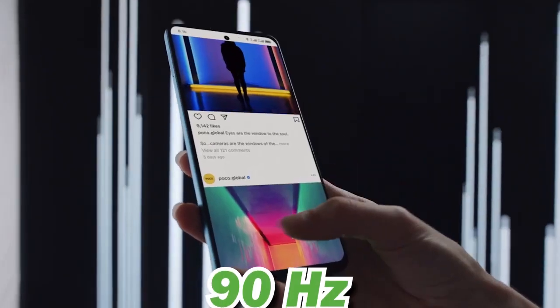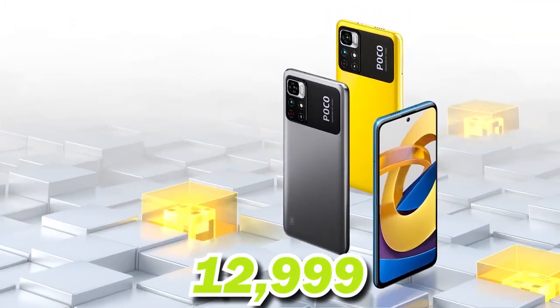It is a 4G phone with a Helio G96 processor and pretty good performance. Battery is 5000 mAh. The display is a key point — it is a 90Hz display, which is good for this price point. Its price is around 13,000.